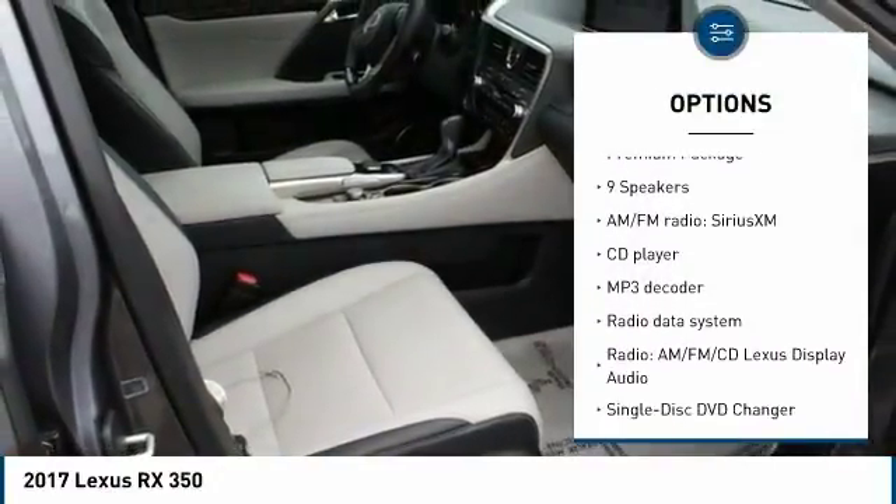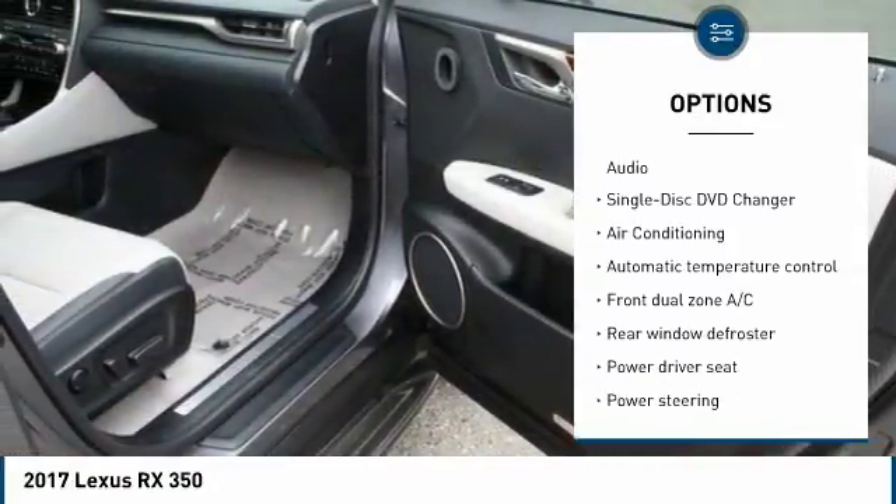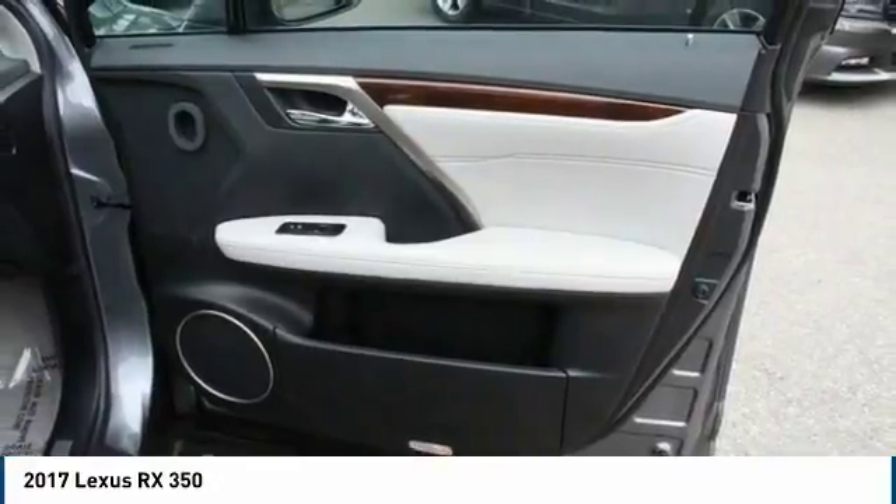power lift gate, traction control, air conditioning, leather-wrapped steering wheel, dual airbags, power steering, four-wheel disc brakes, cold weather package, compass.